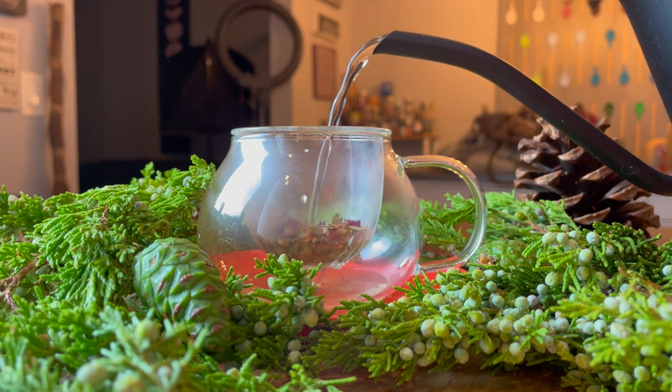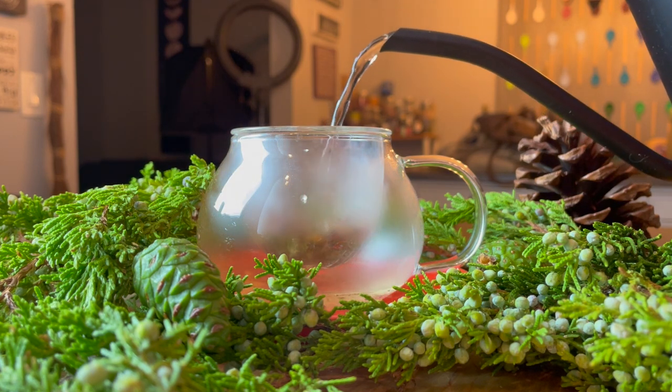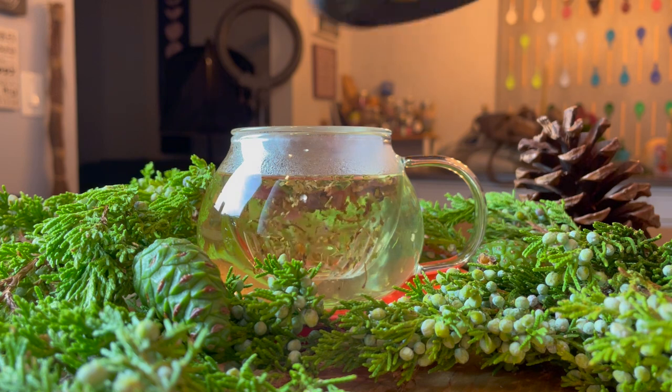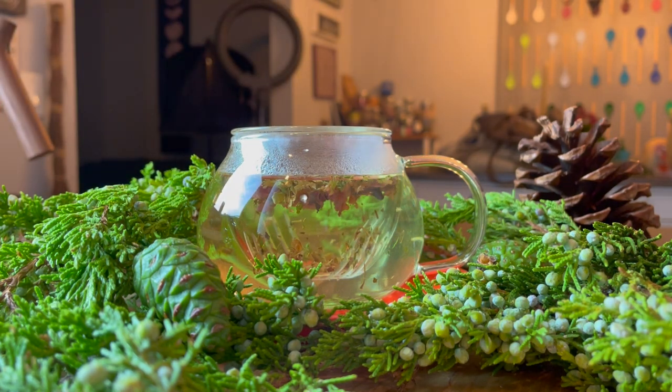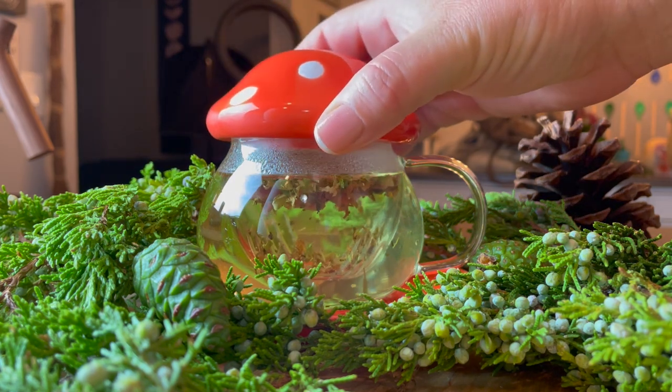Maybe even grab some mushroom tea. I actually have some mushroom tea that I'm brewing right now as we're preparing for this journey together into some beautiful projects that I just can't wait to show you.